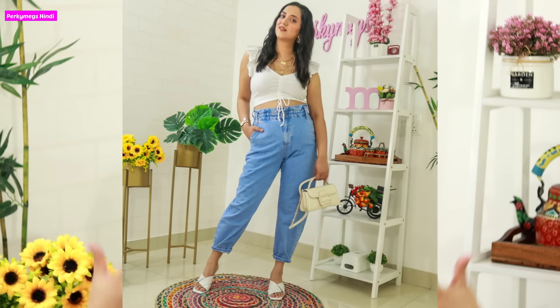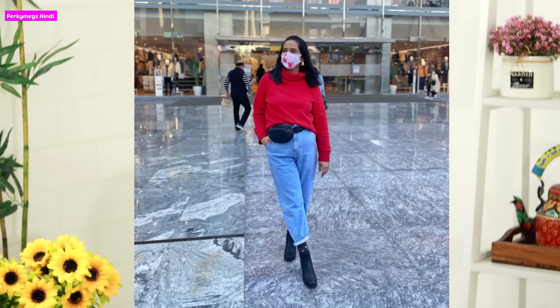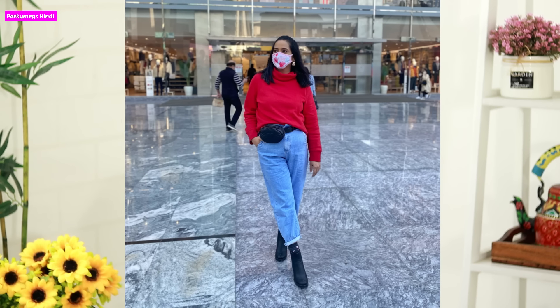With mommy jeans, under tuck-in t-shirts or crop tops are very good. You can also wear sweatshirts and coats on it. I got this pair from Zara — it is my holy grail. When I bought it, I really liked it. It is very comfortable and overall very stylish.